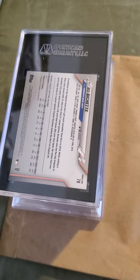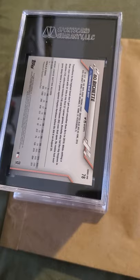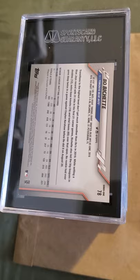Hey guys, what's up, it's me Mike Mate, and I'm coming at you today with an SGC/PSA reveal. I sent a couple of cards into SGC because their turnaround time is just phenomenal — this took about a month to come back. I'm just getting sick and tired of waiting on PSA; the cards I have right here I mailed out last November 2019 and they're coming in today in May.